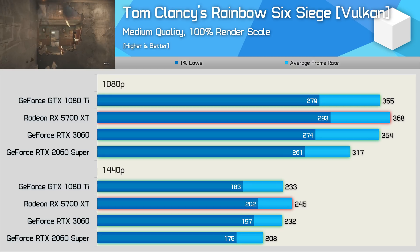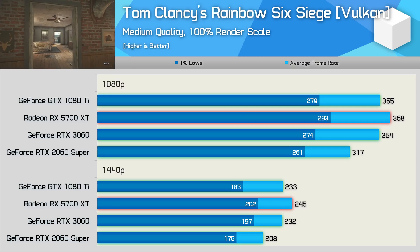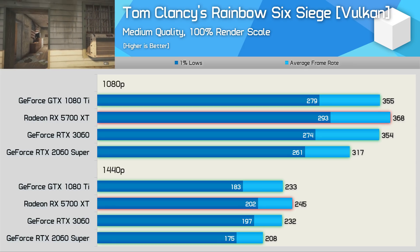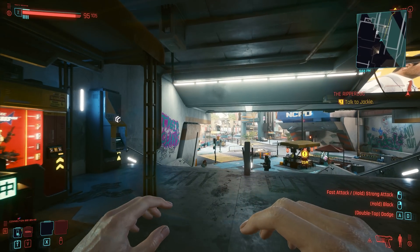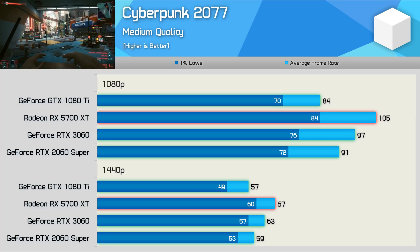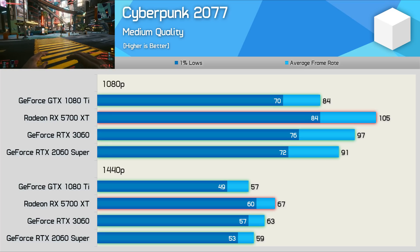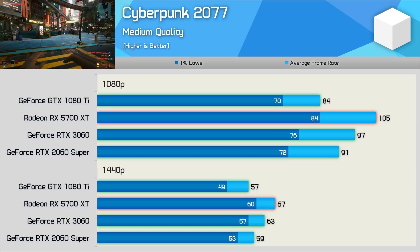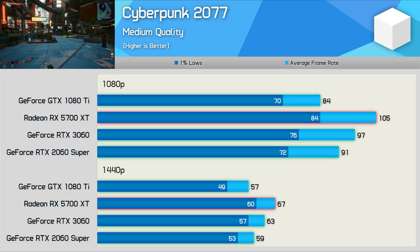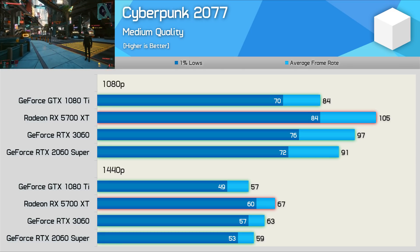It's a similar story at 1440p as well — the 5700 XT still had a slight performance advantage, but we're talking about a mere 5% difference. Cyberpunk 2077 is a fairly poor showing for the old GTX 1080 Ti, especially relative to newer mid-range GPUs. At 1080p the 5700 XT was 25% faster, the RTX 3060 15% faster, and the RTX 2060 Super 8% faster.